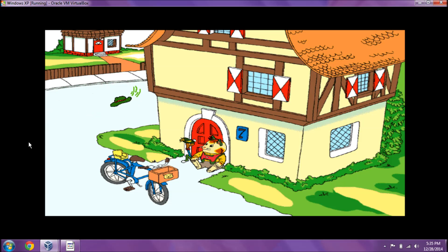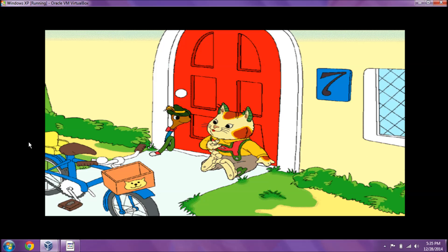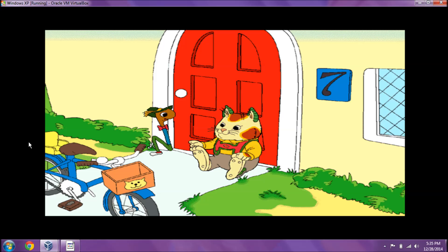I love Saturdays! What should we do today? Let's ride around Busytown and visit our friends. It'll be a great day!